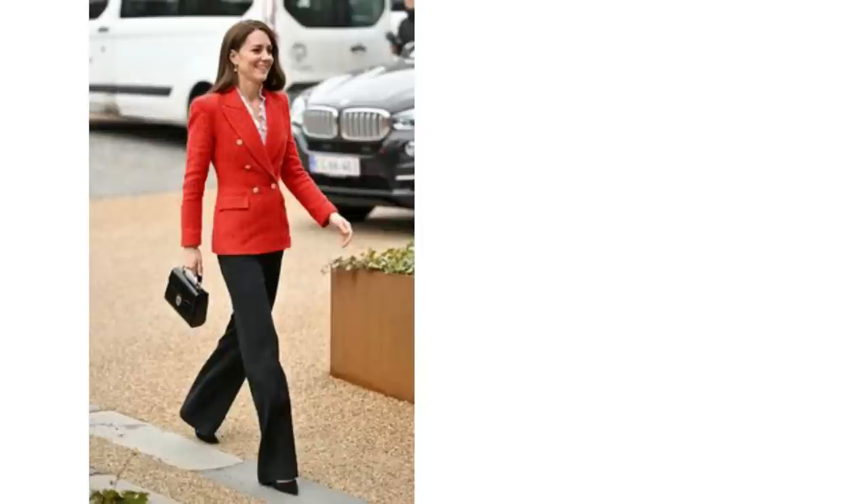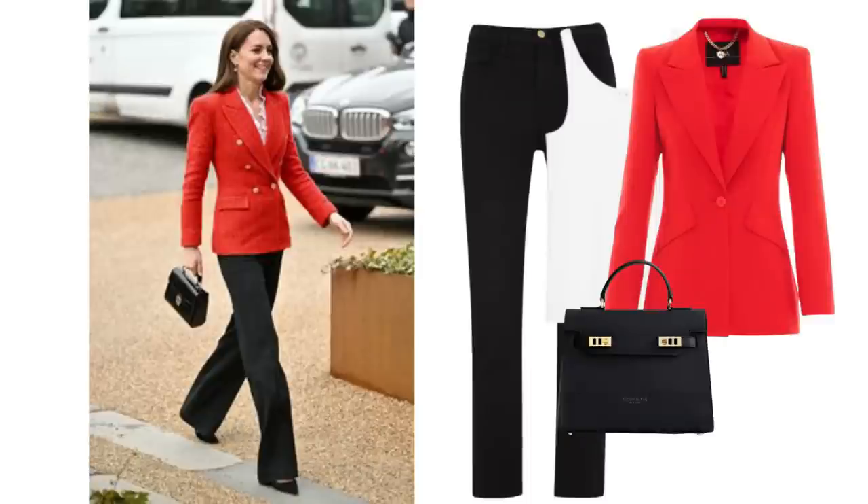Instead of all black you could try black jeans and a white top. This is one of my favourite outfits that Kate Middleton has worn — I just love it. Now she's wearing trousers but the same look could be done with black jeans, and a red blazer also looks wonderful with blue jeans. It's a good way to add some sophistication to a humble pair of blue jeans.